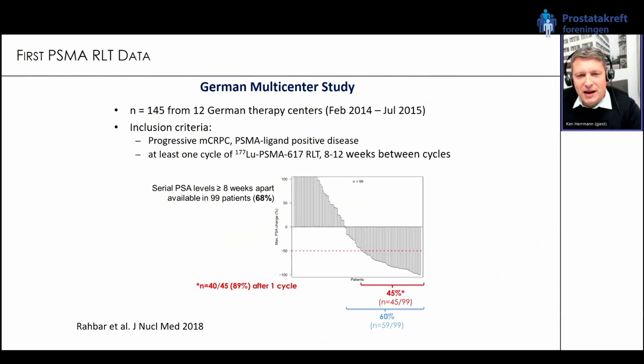I want to start with a historic multicentric study published in the Journal of Nuclear Medicine — a total of 145 patients from 12 German centers. It's a retrospective analysis of patients undergoing so-called compassionate use treatment. These very late-line patients showed in around 45 percent a significant PSA decrease of greater than 50 percent. Looking at any kind of response, the number increased to 60 percent. These results triggered a prospective evaluation.